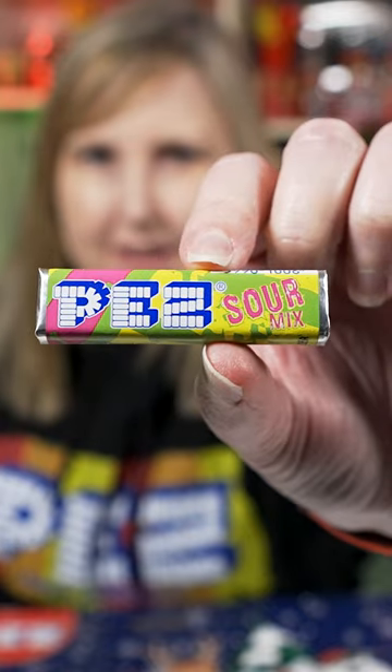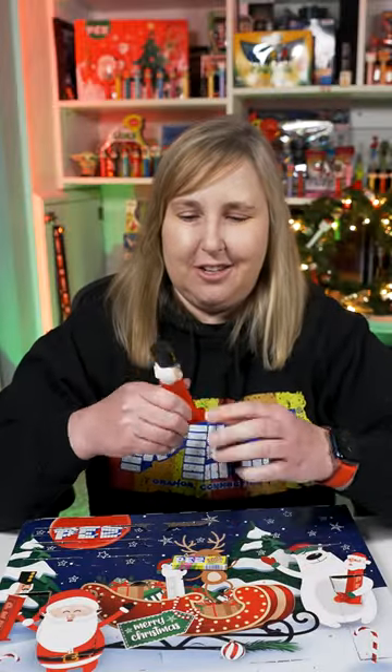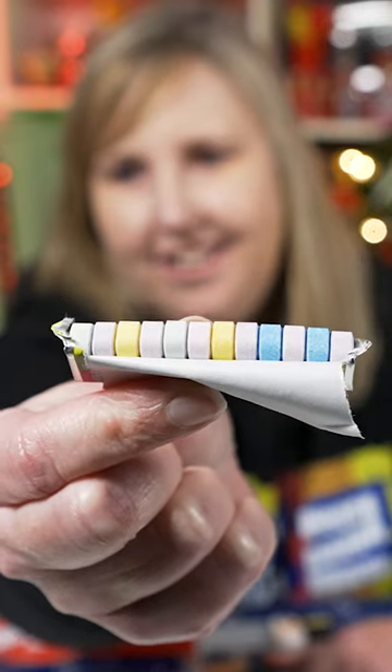It's a pack of sour Pez candy, but it's not just one flavor — it's a sour mix. Put it in my nutcracker that we got yesterday. The sour candies actually have color. Usually the Pez International candies are just white, but these are actually colored. So that's fun.